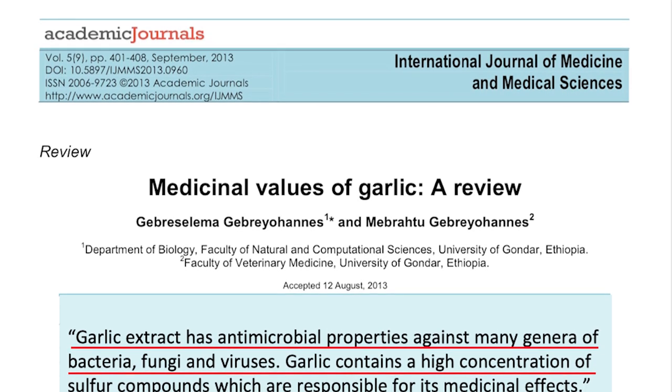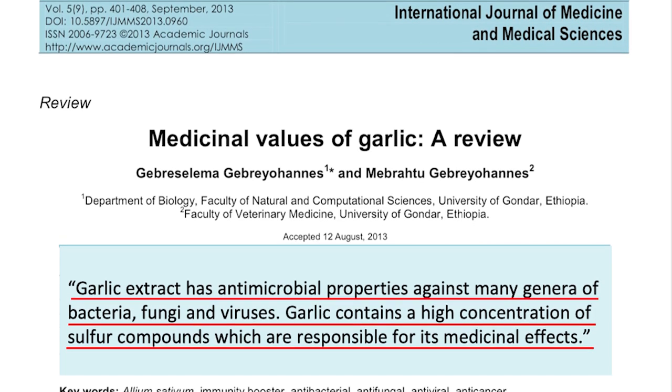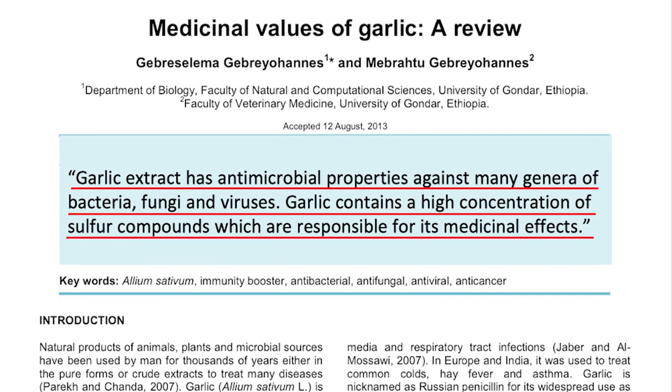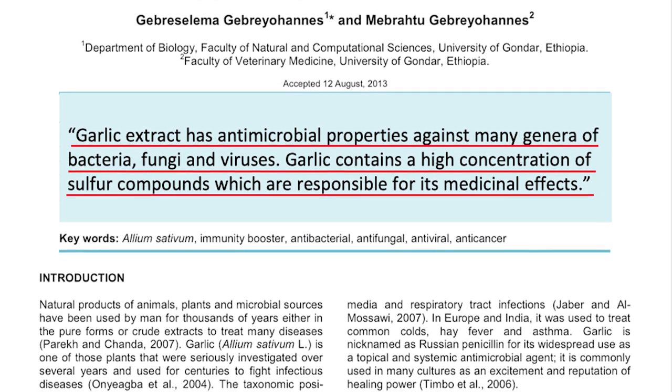Eat lots of garlic. Garlic has been used for thousands of years as an antimicrobial and antiviral agent. It's been known to help keep the blood thin so you don't get heart attacks, and the medicinal value of garlic is well known. This review article states garlic extract has antimicrobial properties against many genera of bacteria, fungi, and viruses.